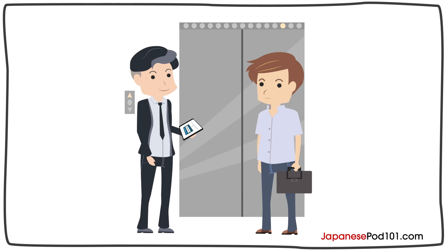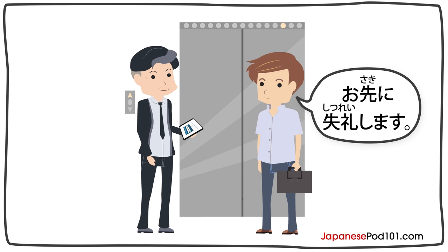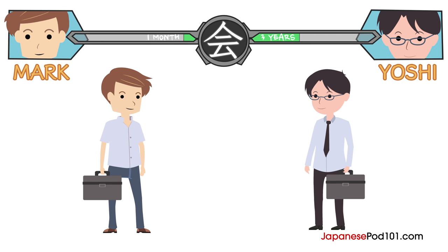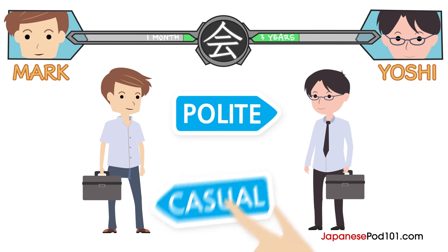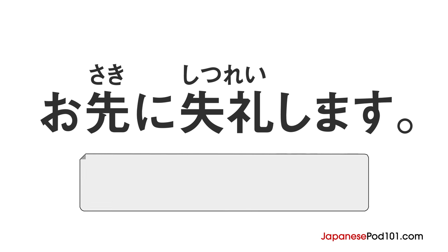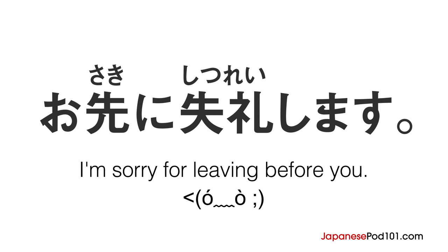Do you remember when Mark and his boss met by the elevator? Mark greeted his boss politely and said Osaki ni shitsureishimasu. His boss responded casually and said Otsukaresama. This might be obvious because Mark is subordinate to his boss. But when Mark meets anybody whose career at the company is longer than his, the same thing would happen — Mark would politely greet his Senpai, and that person would respond casually. The general meaning of Osaki ni shitsureishimasu is 'I'm sorry for leaving before you.'